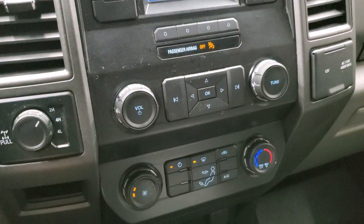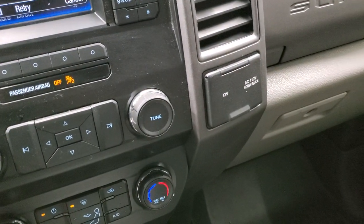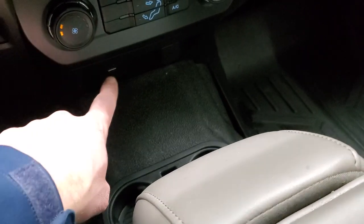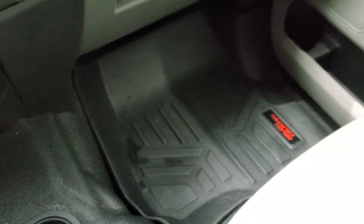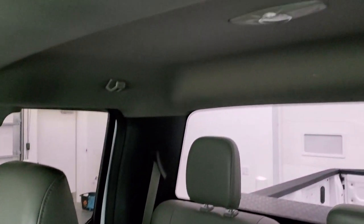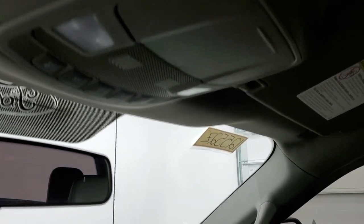Down here is your turn dial 4 wheel drive. Audio controls, climate controls — comes with a 12 volt power point, 110 volt 400 watt max plug in. You do get a USB down here and another 12 volt power point. Rubber floors and floor mat are in excellent shape as well. No rips or tears on the seats. The headliner is in really nice condition — I didn't see any rips or tears on that. And you do get map lights up there.